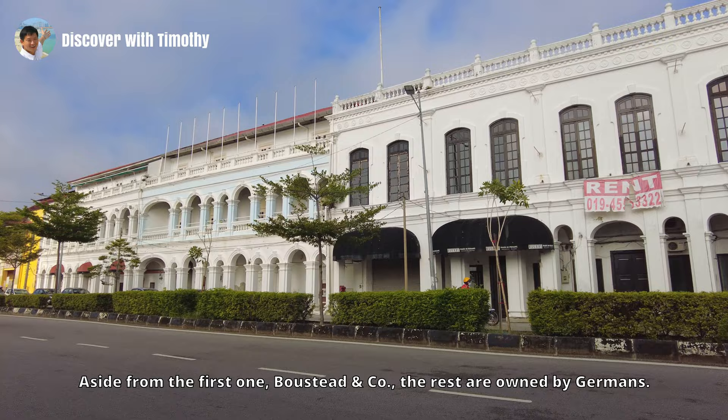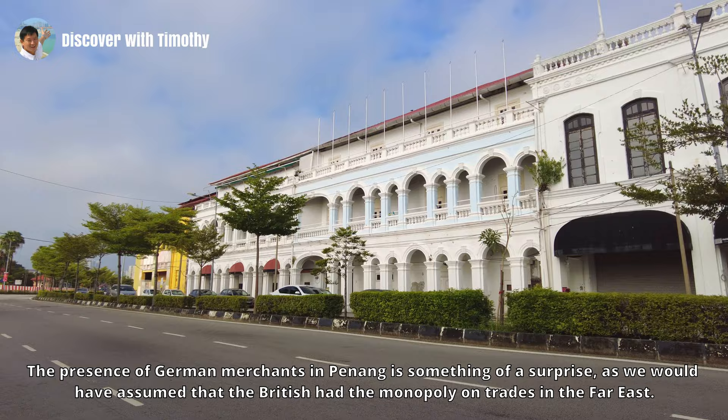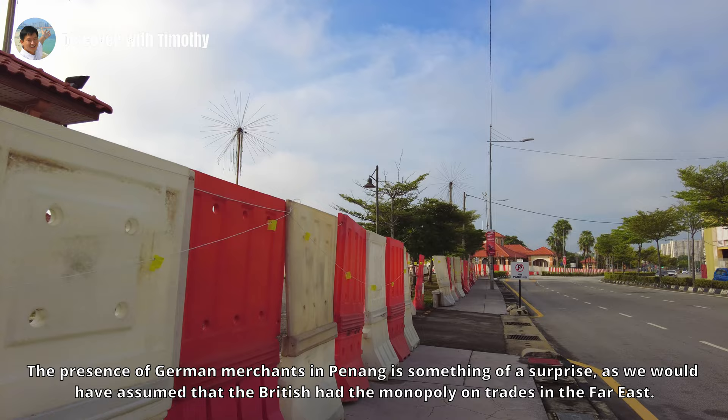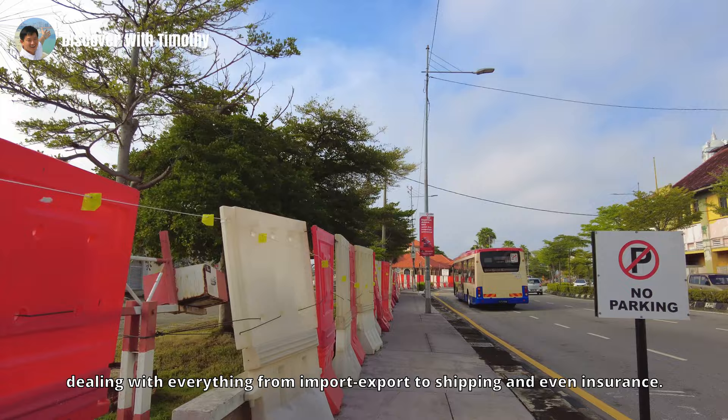These are the historical mercantile buildings that line Weld Quay. Aside from the first one — Boustead and Company — the rest are owned by Germans. The presence of German merchants in Penang is something of a surprise, as we would have assumed that the British had the monopoly on trade in the Far East. But the Germans, before the Second World War, did control a sizable proportion of trade in the Penang harbor.